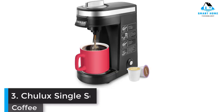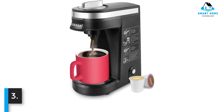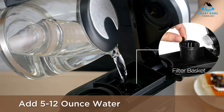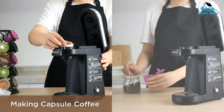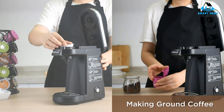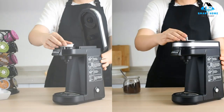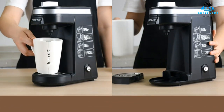Number 3: Chulux Single Serve Coffee Maker Brewer. There are many affordable pod-based brewers on the market, but few come at a price as low as the Chulux Single Serve Coffee Maker. Even though it doesn't offer the performance and versatility of higher-priced machines, it delivers a single, straightforward cup of coffee with ease. The device is compatible with K-cups, so you'll have access to all your favorite kinds of coffee.